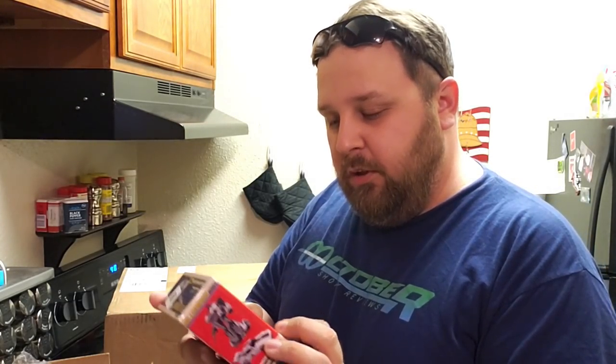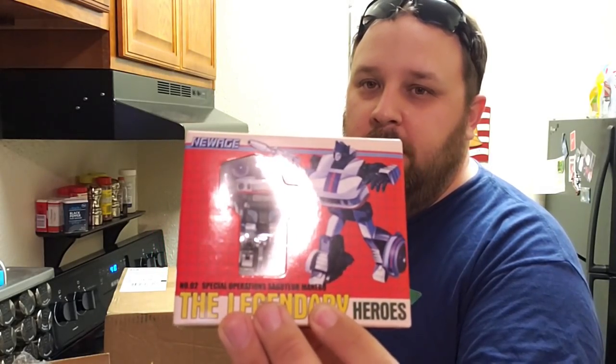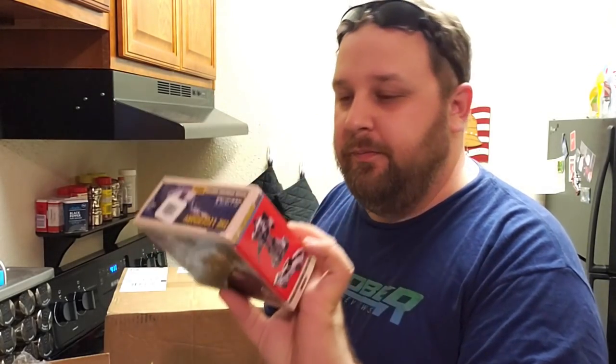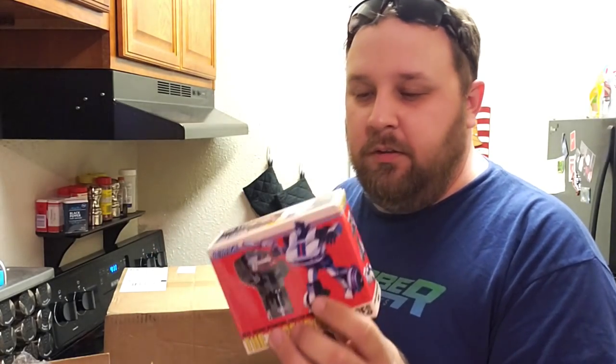More exciting than that is their version of the number 2 special operations saboteur Monero — it's their version of G1 Jazz. It looks fantastic; I can't wait to get it out and actually play with it. I have the rest of them sitting over there, so I'll end up doing a whole bunch of reviews all at once.